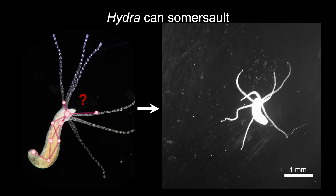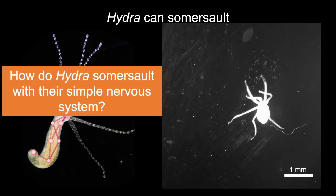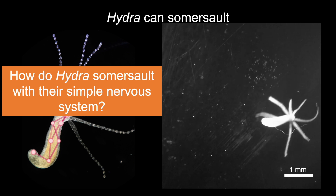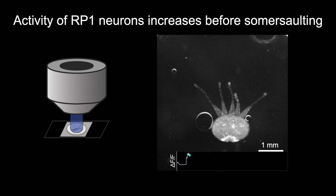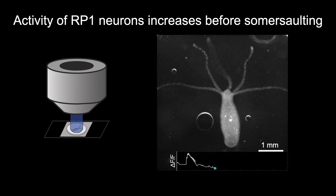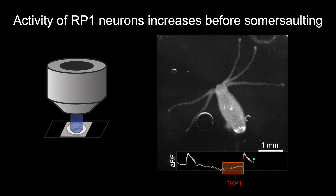We study the neuronal mechanisms behind Hydra's somersaulting. How do Hydra somersault with their simple nervous system? Using panneuronal imaging, we found that Hydra's rhythmic potential 1 (RP1) neurons — a synchronously oscillating group of neurons — increase their firing before somersaulting.